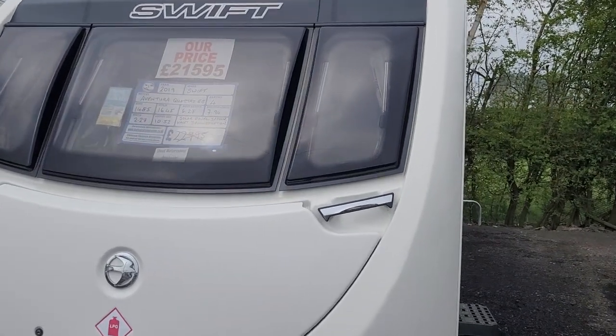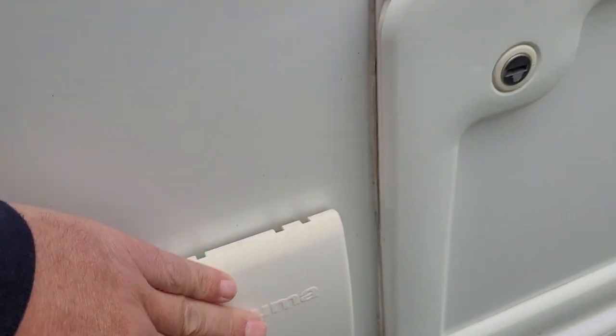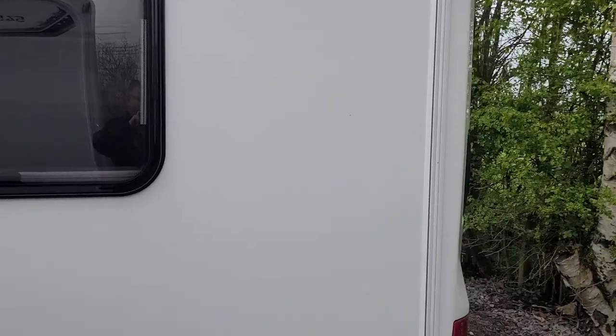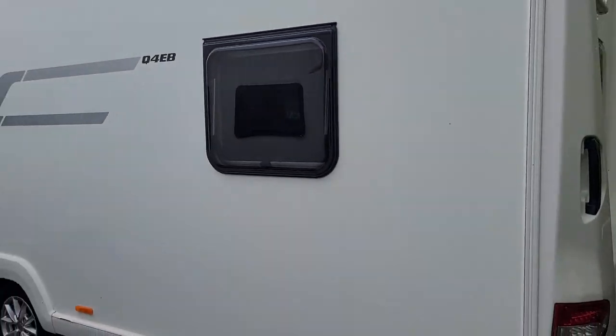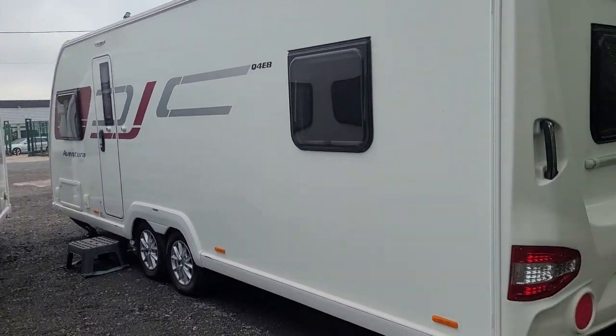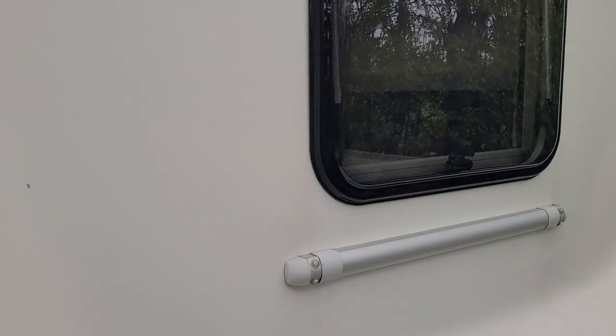The Aventura has a few extras on it, including a gas barbecue point and an external 230 volt socket. The caravan is in excellent condition inside and out, with no dents, scratches, or marks.